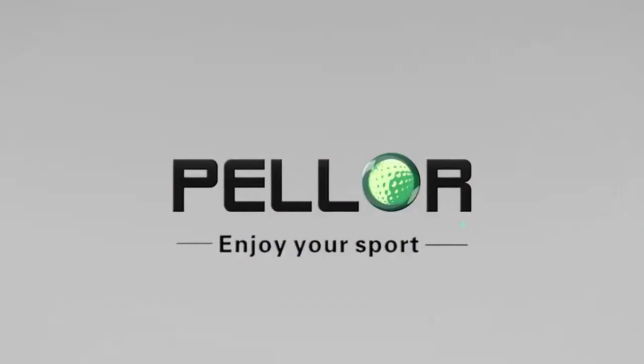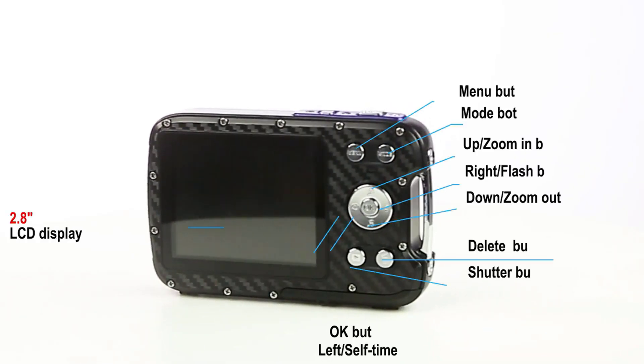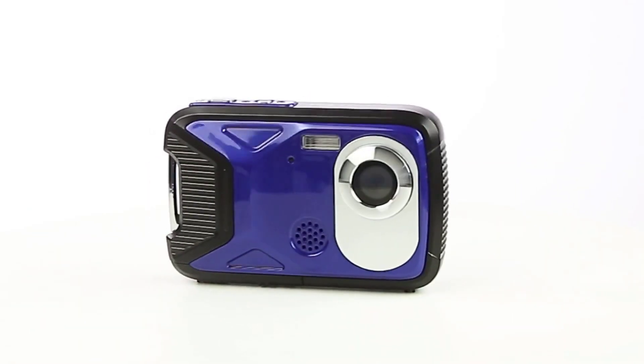The number 4 on the list is the Peller Waterproof Digital Camera. If you are looking for a camera to accommodate your snorkeling activities with great pictures, the Peller Digital Camera is exactly what you need. High performance is an understatement when looking at this camera, which is wrapped in a 2.83-inch HD screen.